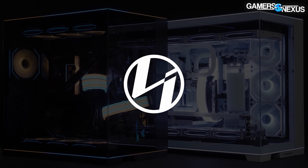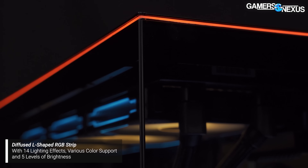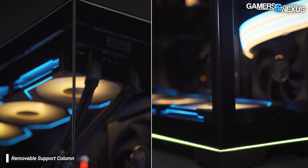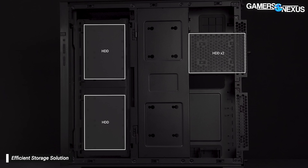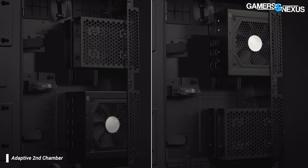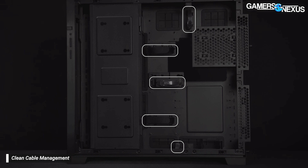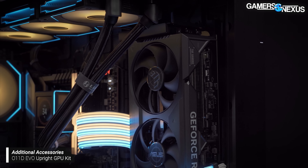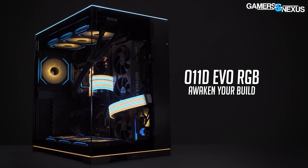This video is brought to you by Lian Li and the O11D EVO RGB case. The O11D EVO RGB is an updated entry to the famed O11 lineup, retaining heavy support for fan mounts, drive mount locations, and flexibility on component mounting — such as two options for the power supply. Its dual-chamber approach aims to maximize cable storage on the back side to streamline cable management, coupling this with a unique vertical GPU mount to showcase the most expensive part in most systems.